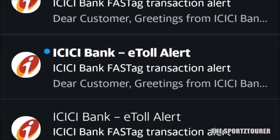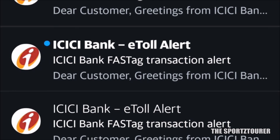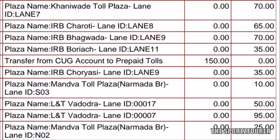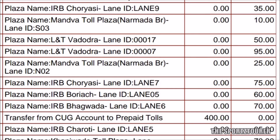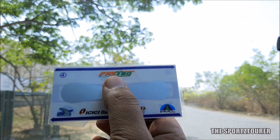Almost all toll deduction notifications came immediately in the form of SMS and email to me. I was happy to see that I was never charged twice for a single pass, and there was no reason to raise any claim or complaint apart from the problematic app. I am yet to get any cashback but I will surely update if I get some. So this was my experience with FastTag and it feels good to be a part of this development.